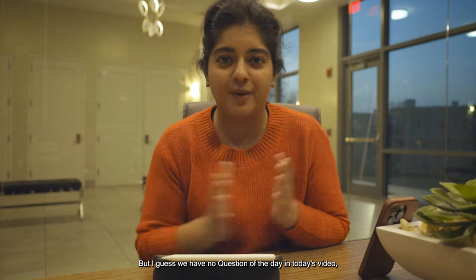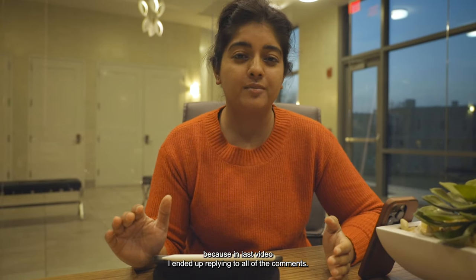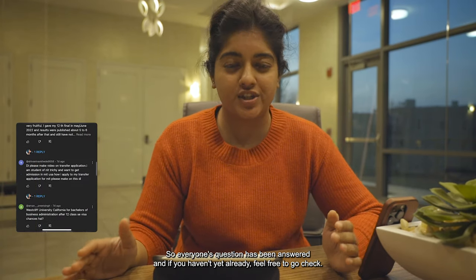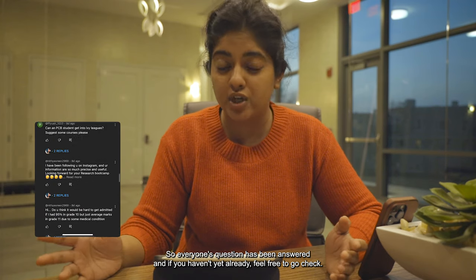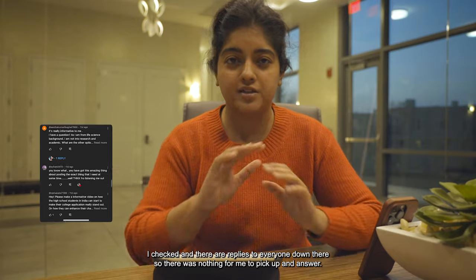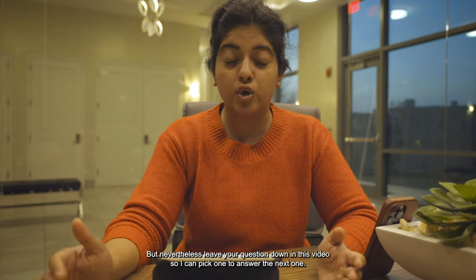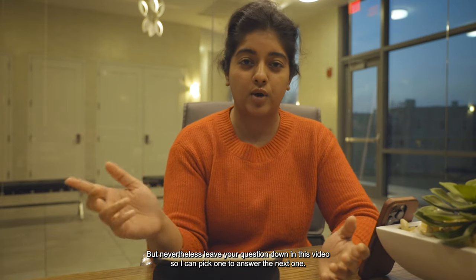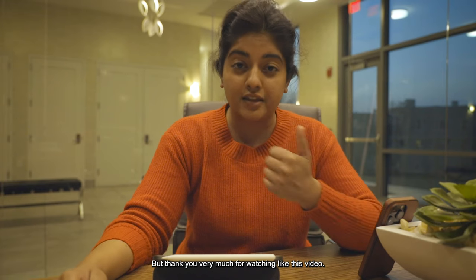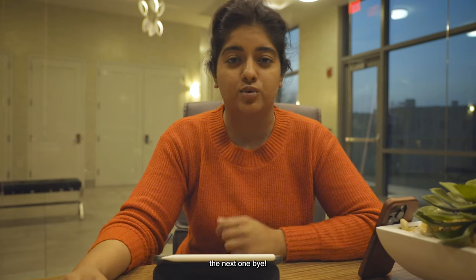No question of the day in today's video, because in the last video I ended up replying to all of the comments — everyone's question has been answered. Feel free to go check — there are replies to everyone. Leave your question in this video so I can pick one to answer in the next one. Thank you very much for watching. Like this video, subscribe to the channel if you haven't already, and I'll see you guys in the next one!